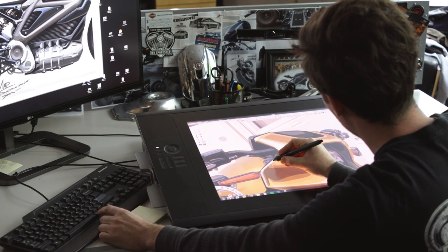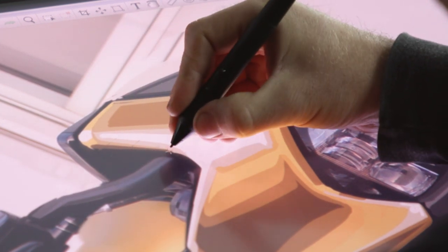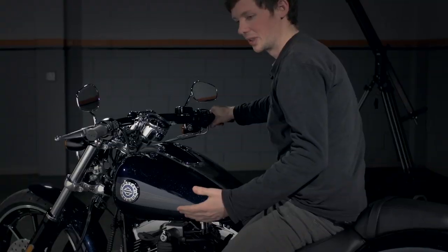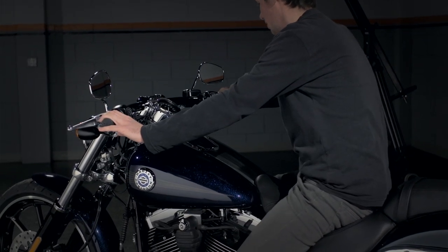As a kid I would draw the insides of engines or a cross-section of a car. The passion from that is what drew me to motorcycles. I ended up going to school at Milwaukee Institute of Art and Design, where I was able to meet the people at the Harley-Davidson Design Studio, and that's how I ended up here.